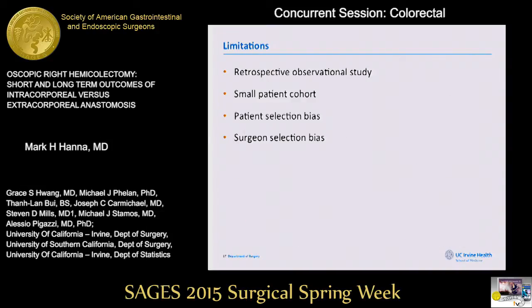Our study is limited by the fact that it is a retrospective observational study, and therefore can only establish associations. This is one of the largest reported series of intracorporeal anastomosis, but it is still a small patient cohort and we were not able to achieve statistical significance. There is also an inherent patient and selection bias.